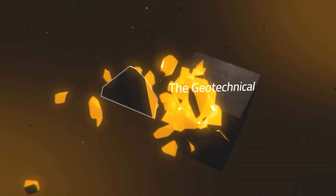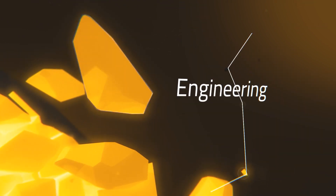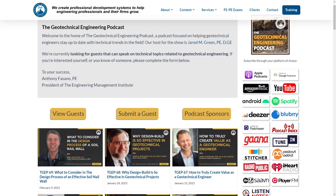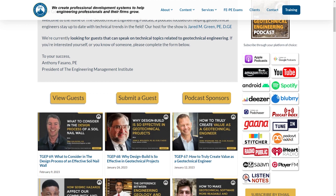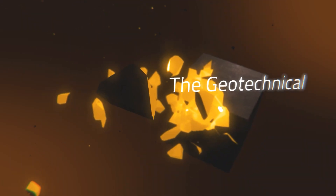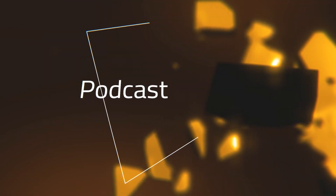I hope you enjoyed the episode today. We would love to hear your feedback, comments, and questions. Please feel free to go to geotechnicalengineeringpodcast.com, where you'll find a summary of the key points discussed in today's episode, as well as links to any of the resources, websites, or books mentioned during this episode. Until next time, I wish you the very best in all of your geotechnical engineering endeavors.